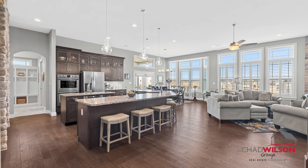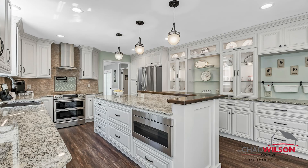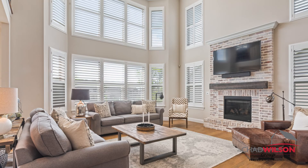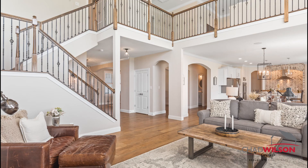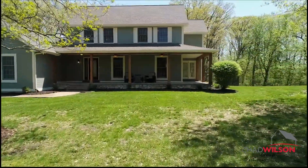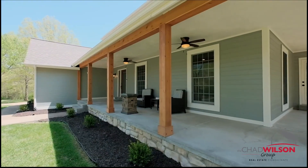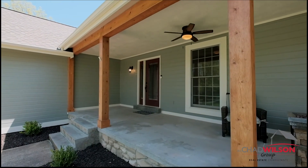Hi, I'm Chad Wilson with the Chad Wilson Group, and I'm excited to share with you a few of the tools in our strategic marketing plan to promote your home to the largest group of qualified buyers. Your home will be showcased using professional photography and a 3D video tour. According to the most recent National Association of Realtors study, 93% of homebuyers said they looked online to find the home they ended up purchasing. Your home will stand out from the competition and make a great first impression to attract the most buyers.